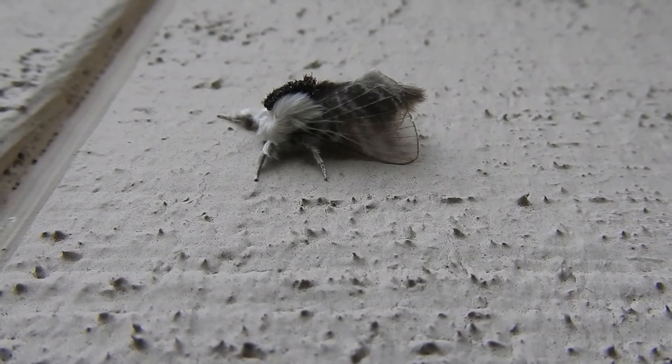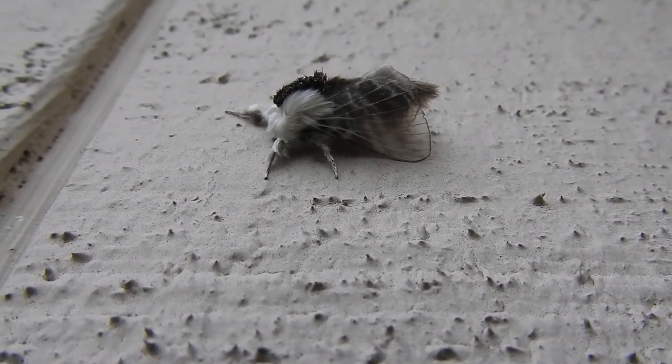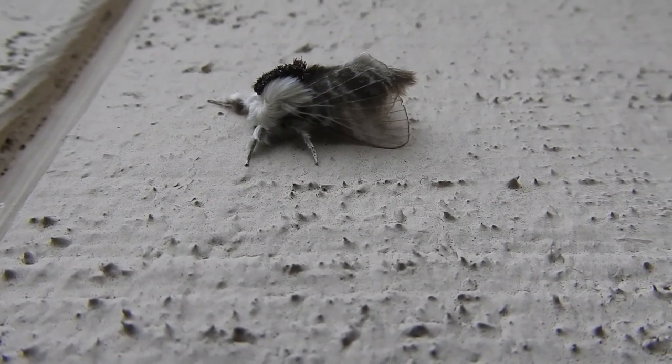So this is a large tulip moth, it's a neat little moth. It feeds on trees, usually things like basswood sometimes, apples, ash, that kind of thing.